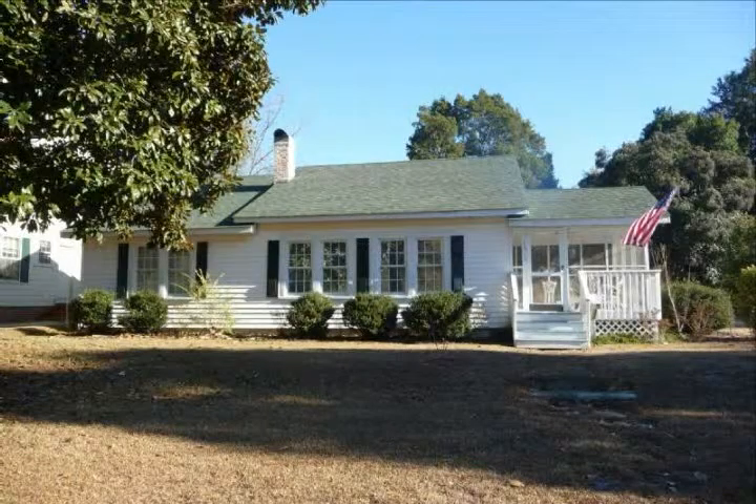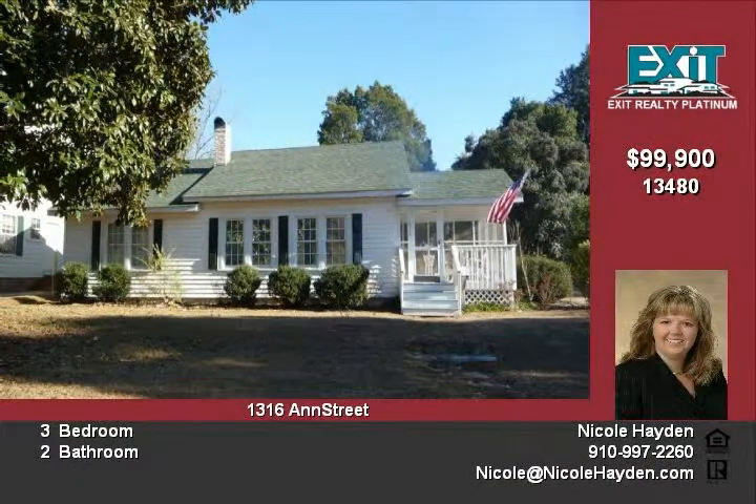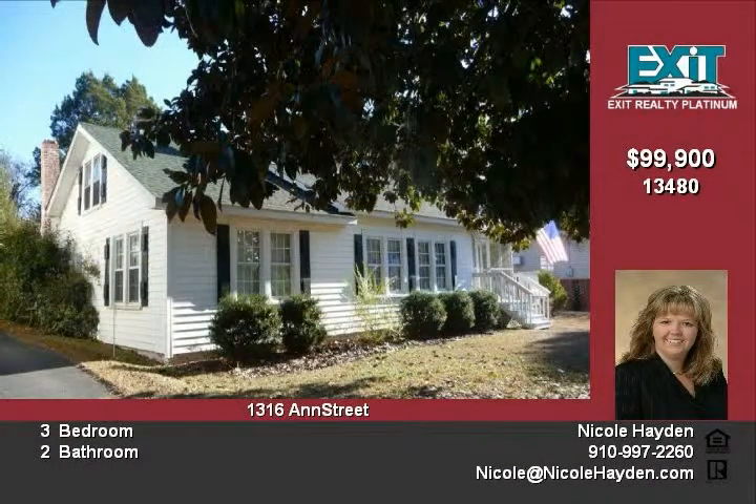Affordable comfort — 3 bedroom, 2 bath updated home in the prestigious Richmond Park subdivision. Features include new vinyl windows, new train gas pack, and a double fireplace with gas logs in the living room with hookup in place in the dining room.